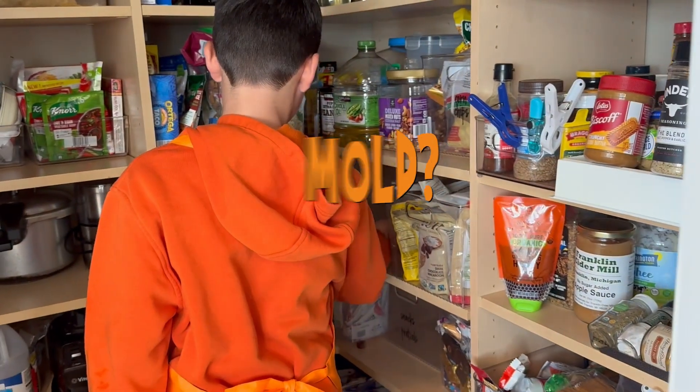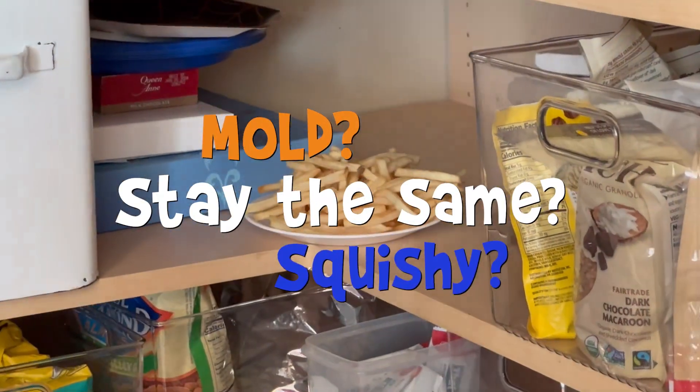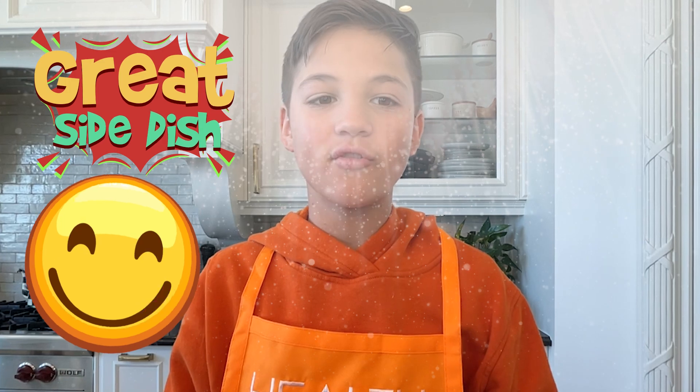What do you think will occur? Will they mold, stay the same, or get squishy? Let's find out together. Plus, we're whipping up some tasty homemade fries that make a great side dish or after-school snack, so keep these in the pantry too and compare them over the next few months.